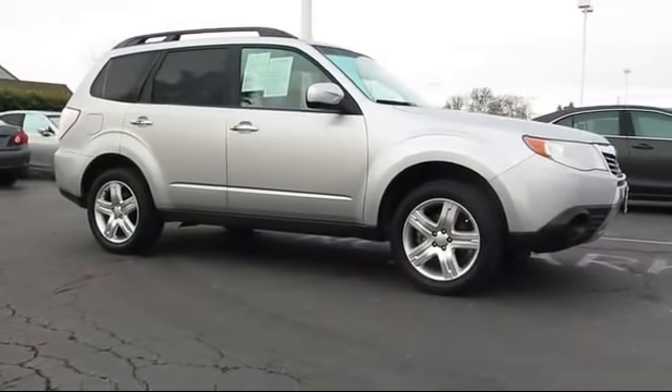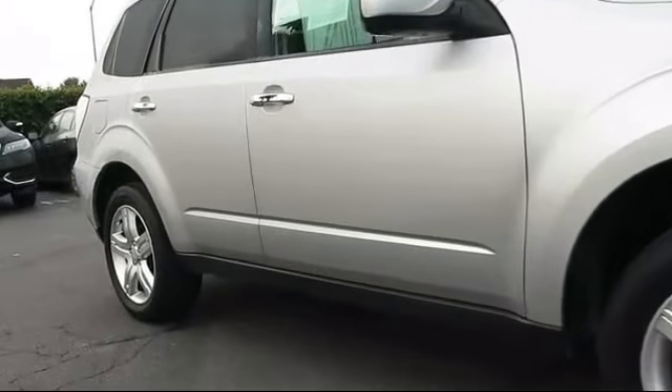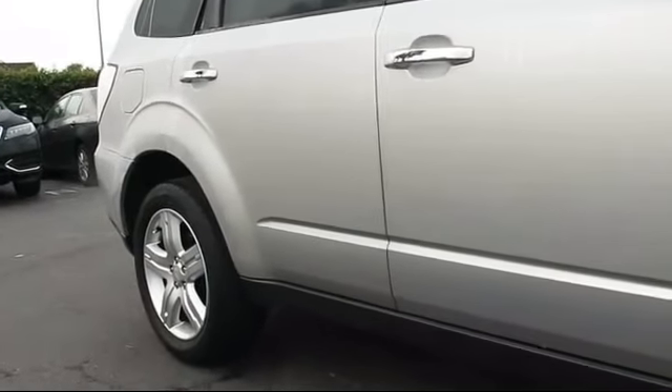Keyless entry, steering wheel controls, moonroof, roof rack, alloy wheels, air conditioning, and traction control.